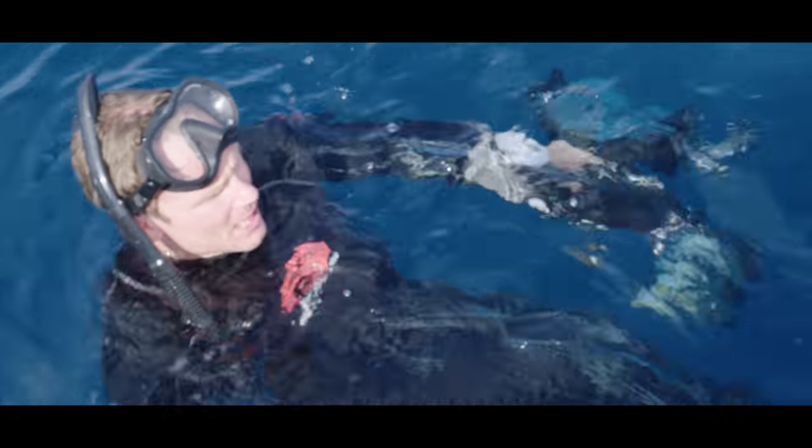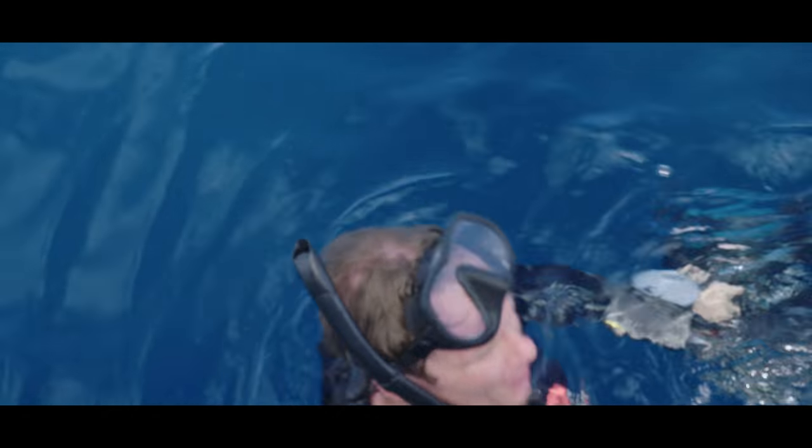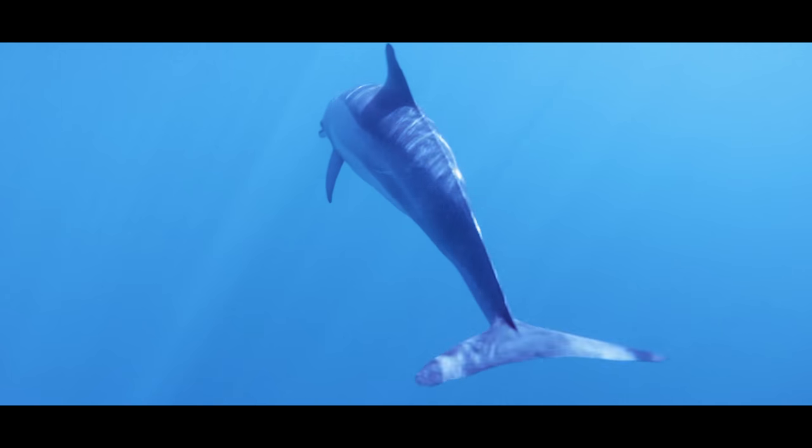Any further view of them? Oh man, they're far away now. Leaving the dolphins behind, soon we arrived at Maratua.